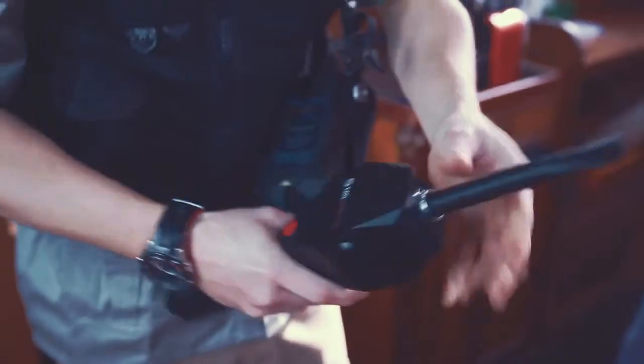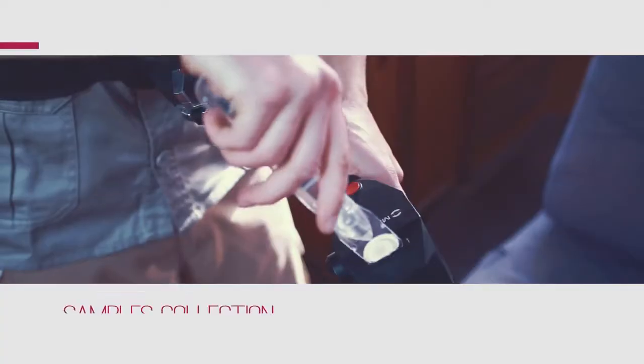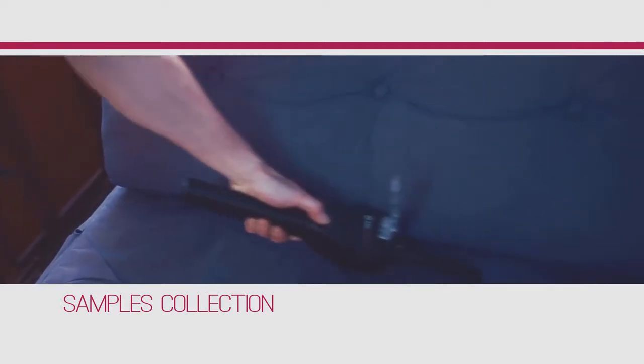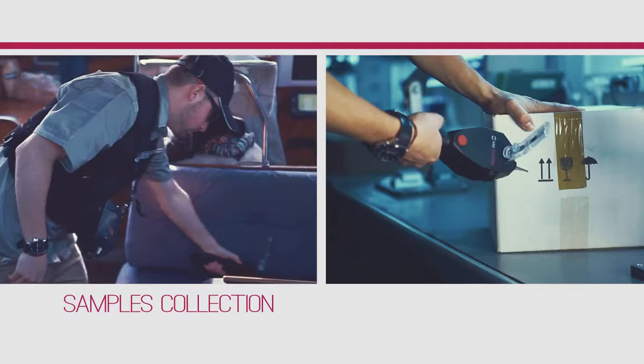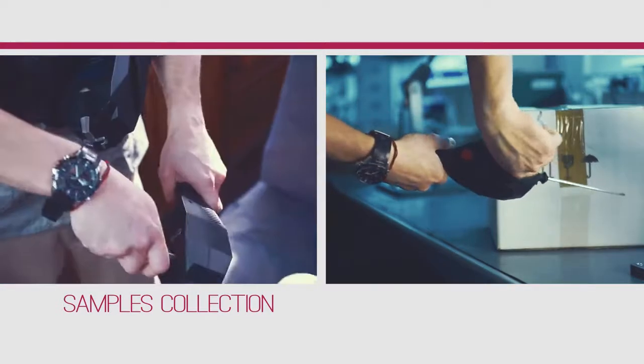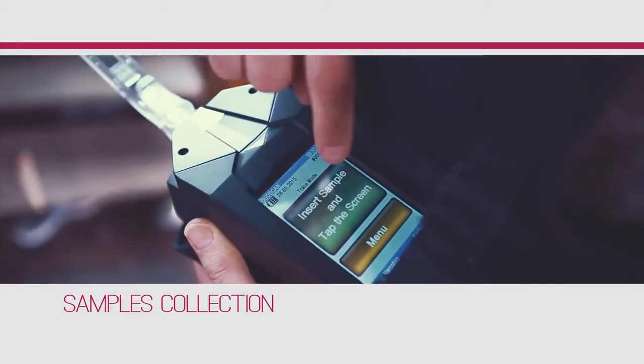Operation is simple and user-friendly. It begins with efficient sample collection from high contact areas. In vapor mode, the operator simply holds the vapor sampler to collect air samples from surfaces, bags or boxes, then inserts the sampling swab into the detector for analysis.